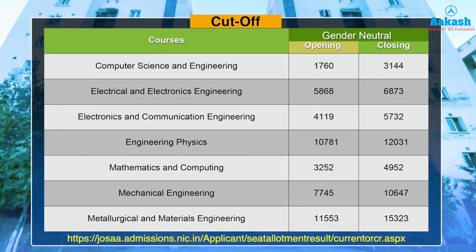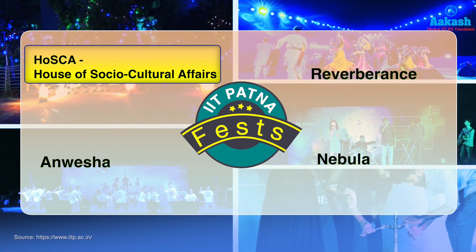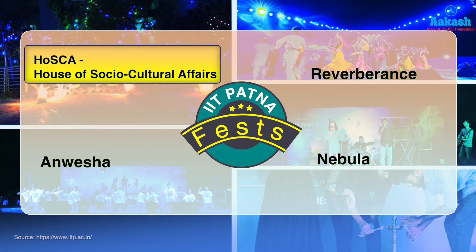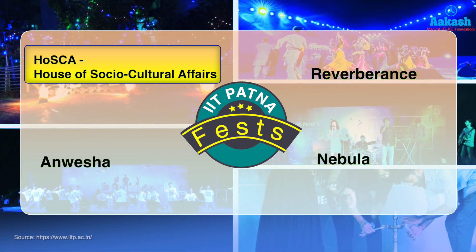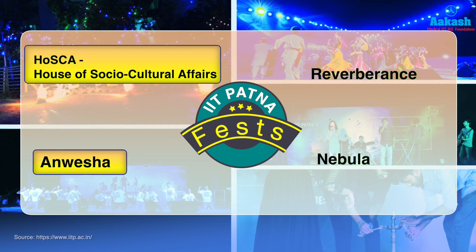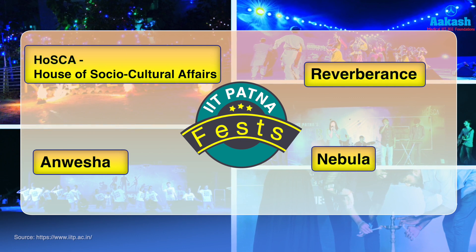Alongside academics, IIT Patna takes good care of students by conducting various extracurricular activities, fests, and events throughout the year. Key annual events include: Hoska (House of Social and Cultural Affairs), an organ of the Gymkhana body responsible for cultural and social activities; Ayati Patna; Anvesha, the annual techno-cultural festival; Reverberance, an annual inter-cultural tournament held during Diwali; and Nebula, the freshers' party welcoming new students.